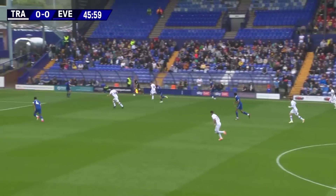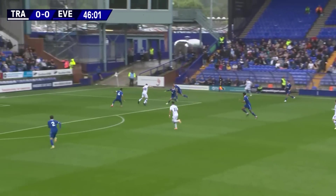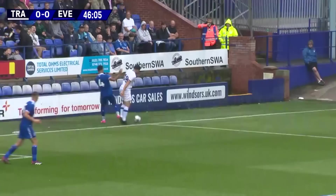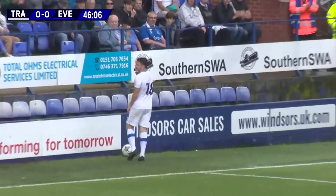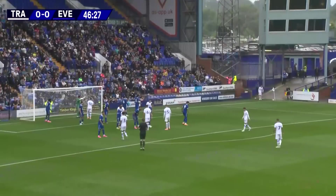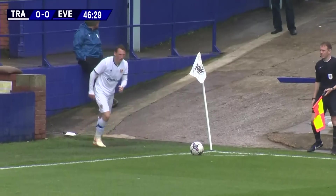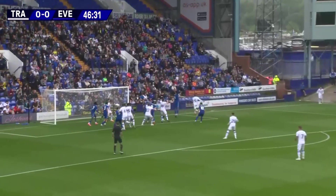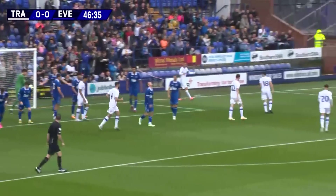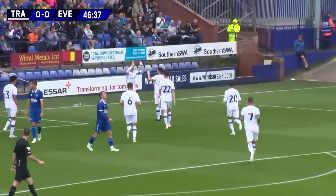The score at the break is Everton nil, Tranmere nil. They come forward here with Jennings, who looked for the ball back into the middle, but Mason Holgate was in the way and it ricochets off Everton's captain for the day and behind for a Tranmere corner. The home side in white were doing all the pressing — there had been a few in the first half. Tranmere didn't make the most of it, but that's a good ball in and it's turned home for Tranmere Rovers. Connor Jennings with the header, and Everton caught napping.